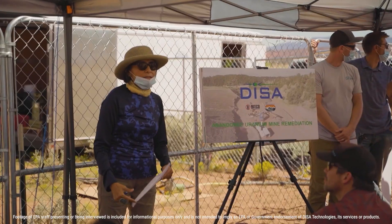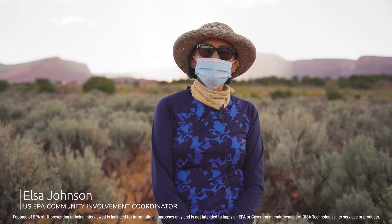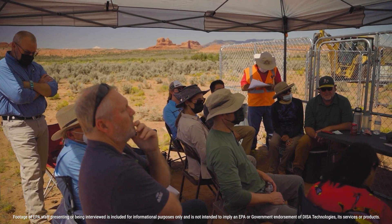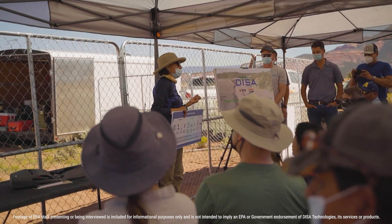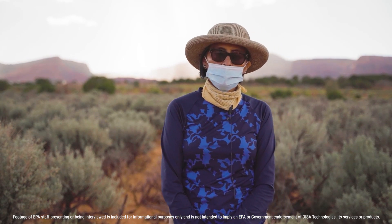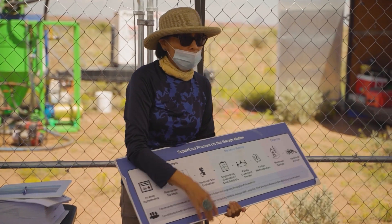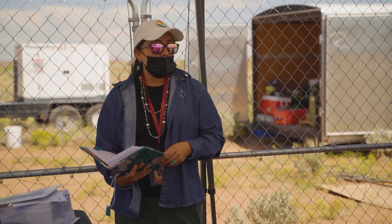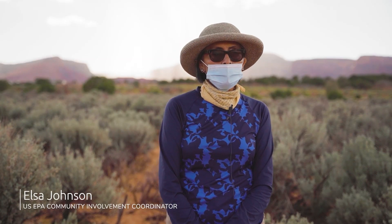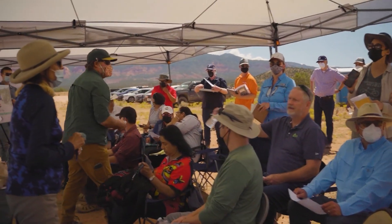My name is Elsa Johnson. I'm a community involvement coordinator for US EPA Region 9 in San Francisco, and I work with 24 uranium-impacted communities. I bring everyone together — the contractors working for the responsible parties, US EPA, Navajo EPA, and Navajo AML — to coordinate our activities and discuss our findings on the investigation of these sites.